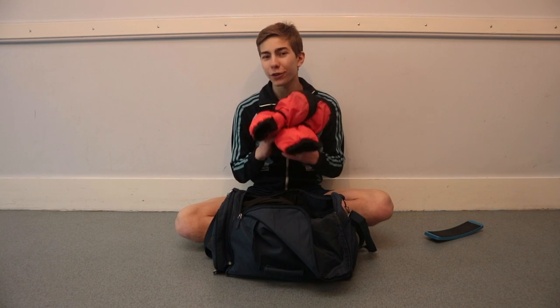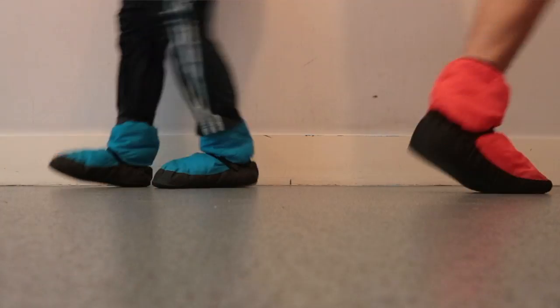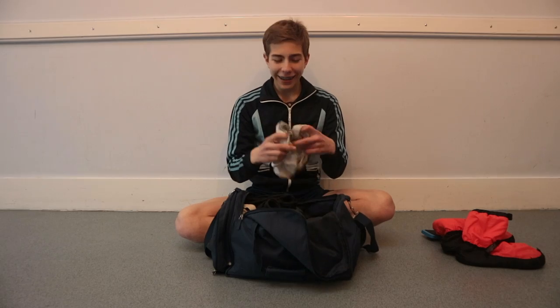The next thing in my dance bag is my warm-up boots. I got these for Christmas two years ago. Me, Tan, and Darty all got them — we've all got different kinds at the same time. The next thing in my dance bag is my white Capezio ballet shoes.